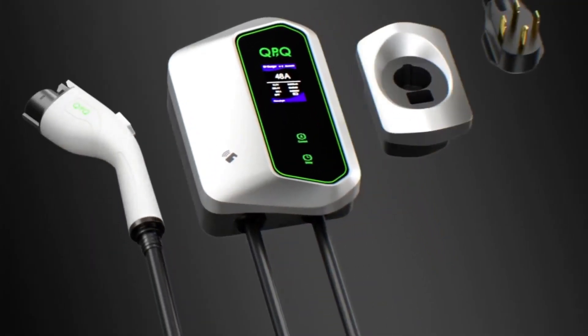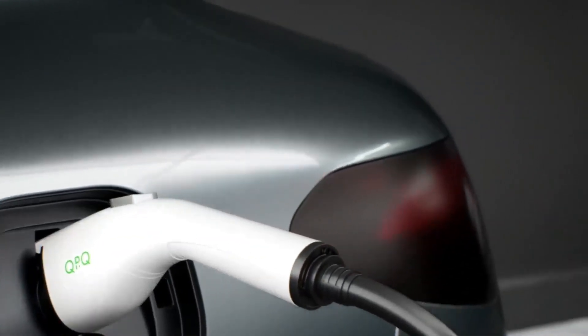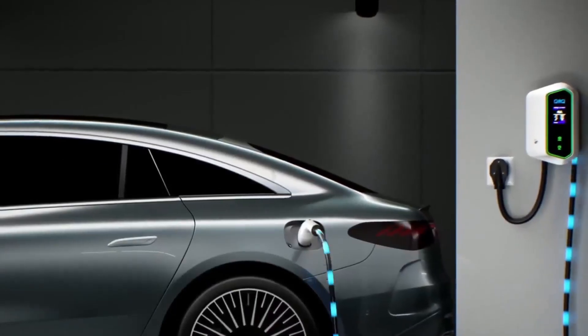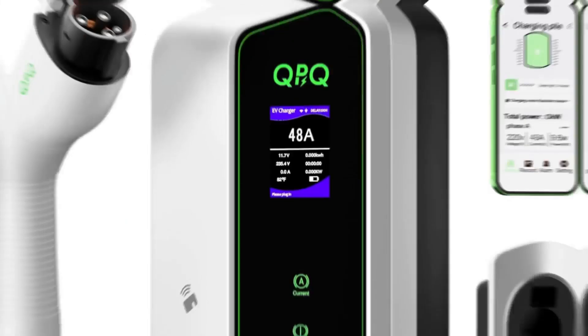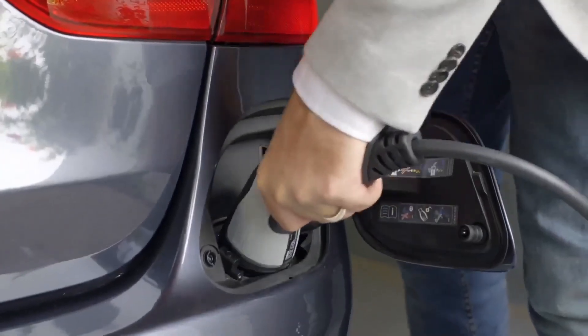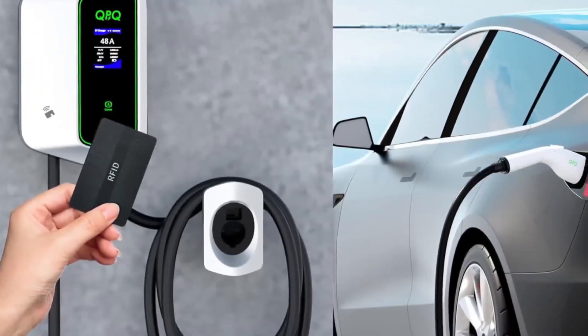The QPQ Level 2 Charger is built for wall mounting, making it a practical and space-saving addition to any home. It offers faster charging times compared to standard Level 1 chargers, enhancing the overall EV ownership experience. The charger's user-friendly interface and robust design make it a standout choice for EV owners looking for a dependable and advanced home charging station.